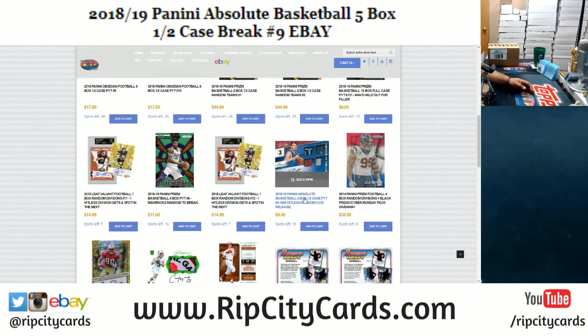I have 15 teams left. I got Bucks, Bulls, Cavaliers, Grizzlies, Hornets, Jazz, Kings, the Knicks, the Nets, the Pacers, the Raptors, the Sixers, the Spurs, the Warriors, and the Wizards.